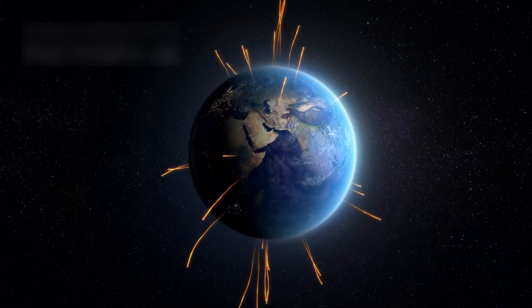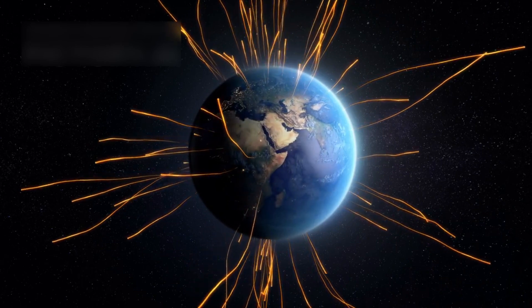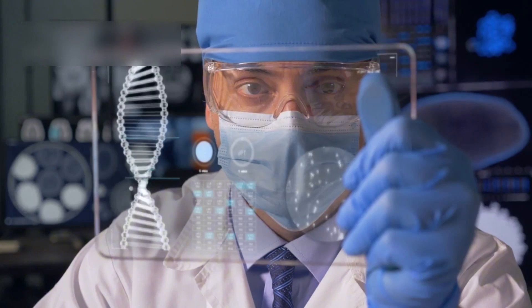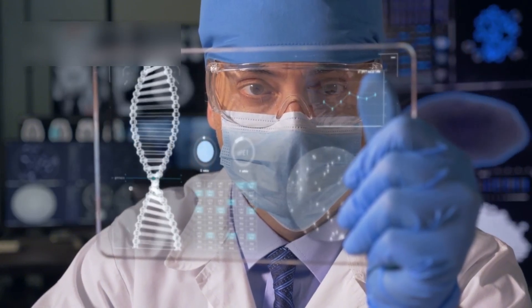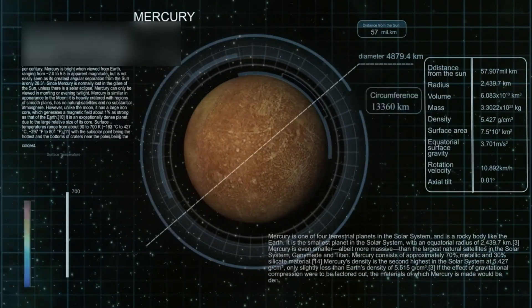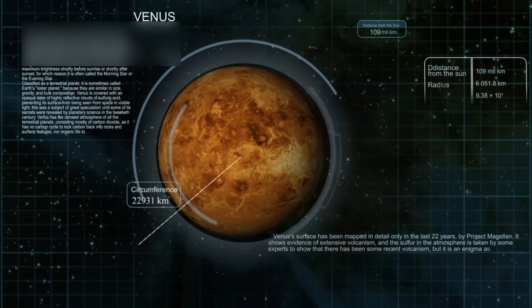Even though they are now more than 14 billion kilometers away, both Voyagers still communicate with Earth. They keep sending back valuable scientific data that scientists are eager to study. Every byte of data expands our knowledge of the solar system and the space beyond it.